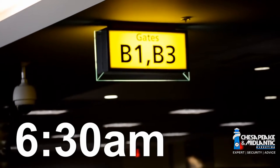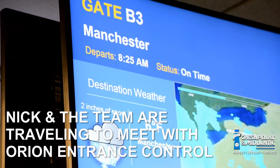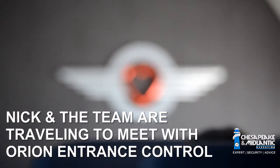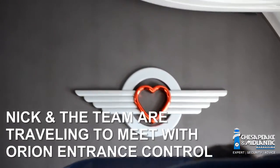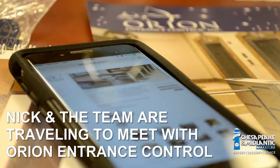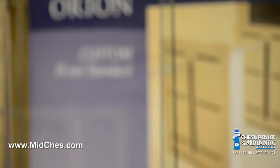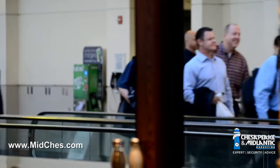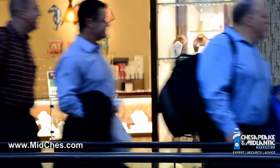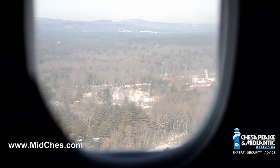It was an early morning, but here at the airport and looking forward to visiting Orion Entrance Control. The goal is to put some names with some faces. There's a support mechanism for customer service, order delivery, things like that, and I'd like to meet the people in charge of those different areas within Orion so that they can be a resource for us, helping us better by knowing who we're speaking to.